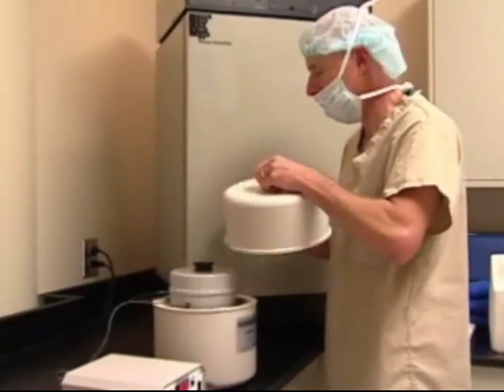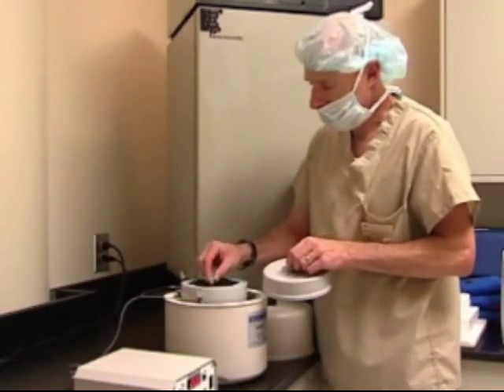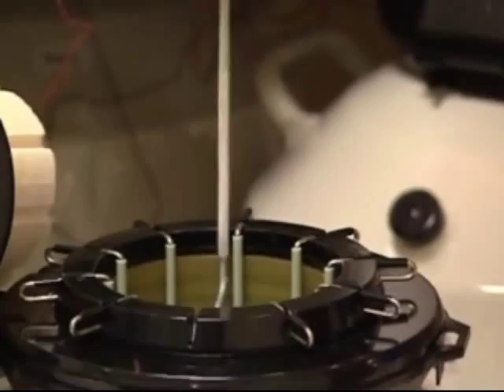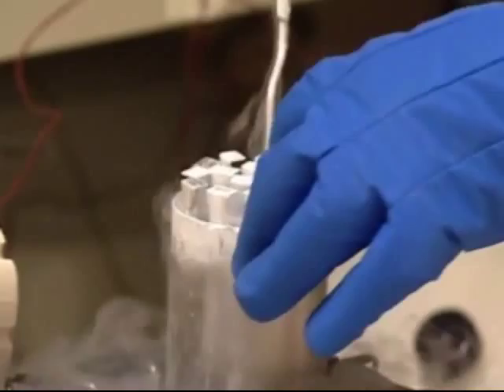Cryopreservation is the freezing and storage of all the cells and embryos that we work with in the IVF lab, and that includes sperm, eggs, and embryos. Egg cryopreservation is clearly not so common, and this is something that we at GRS have been researching extensively for the last few years and have developed a vitrification protocol to allow us to store human eggs.